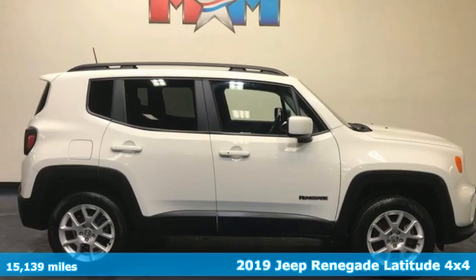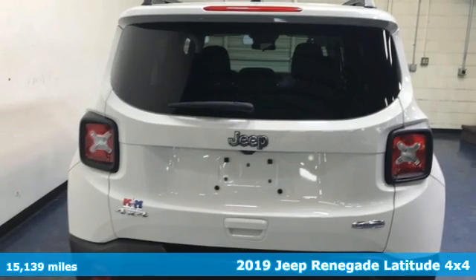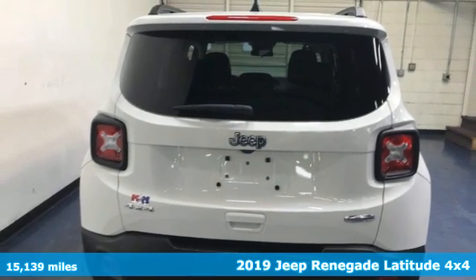Here's a 2019 Jeep Renegade. In the city or in the country, embrace your pioneering spirit in this Renegade.